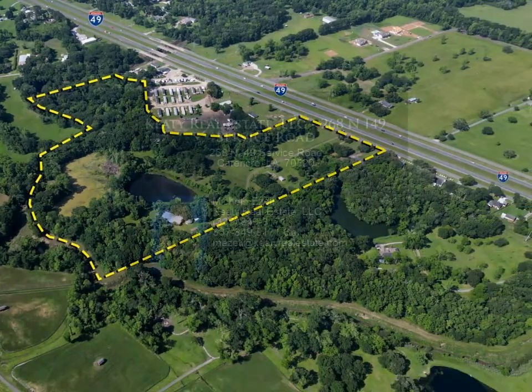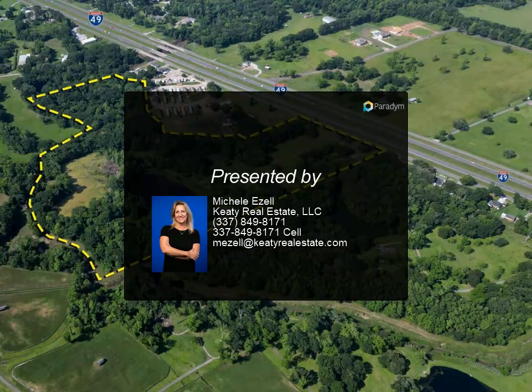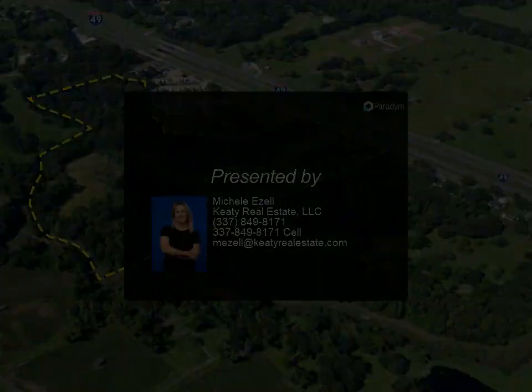Surrounding the lake, you'll find two additional buildings: one wood-frame office, and one large building with over 7,000 square feet of space.